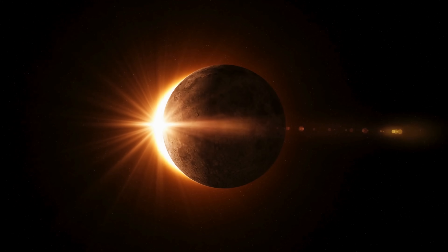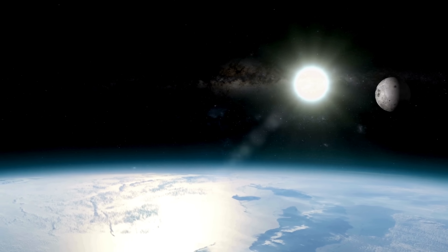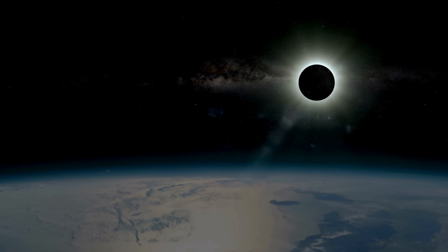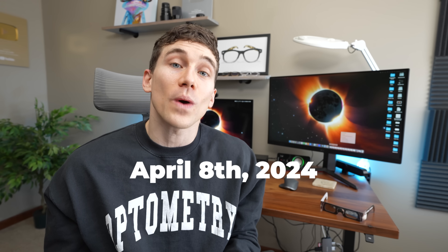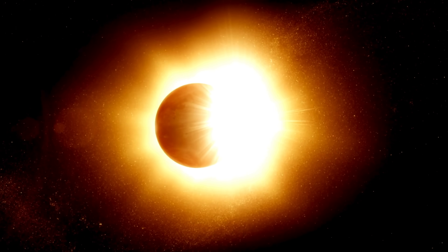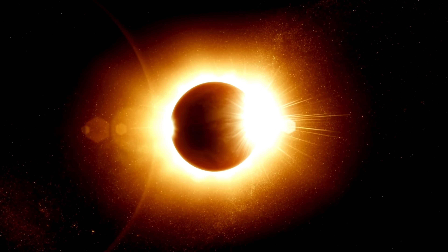Viewing a solar eclipse is said to be one of the greatest visual experiences that someone can have, with a total solar eclipse being even more special because they only occur every few years. And just around the corner, on April 8th, 2024, here in the U.S., we have a total solar eclipse happening. The next total eclipse viewable in the U.S. won't occur for another 20 years in 2044, so this is something you definitely want to catch if you can.